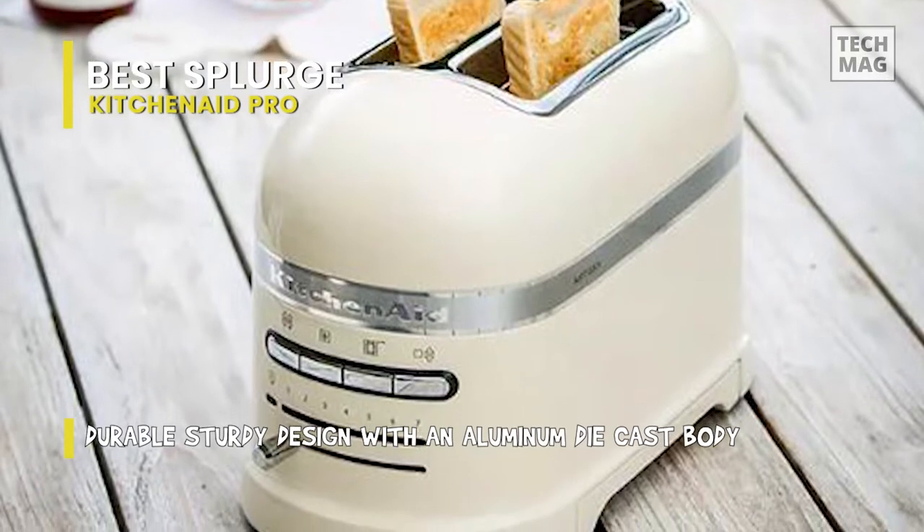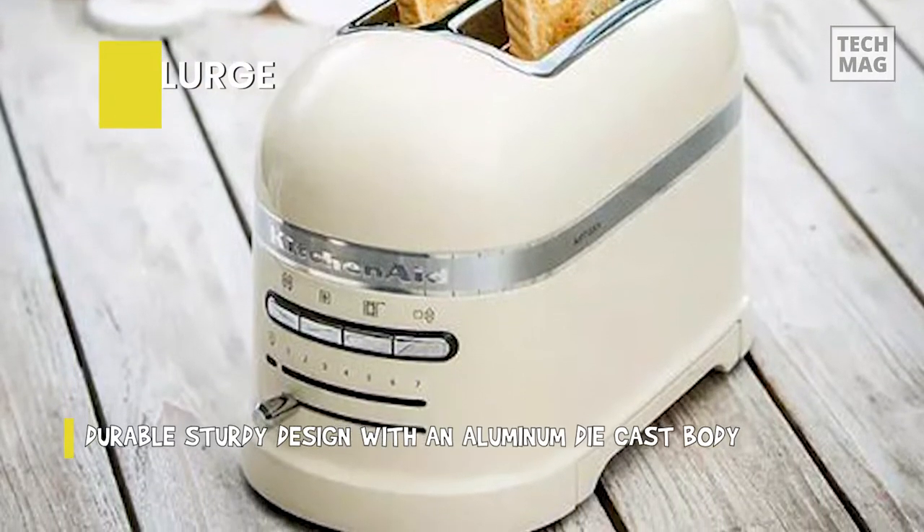Seven shade settings allow you to choose precisely how dark or light you want your toast. Extra wide slots with automatic self-centering racks, bagel, frozen, and cancel functions, and a crumb tray.